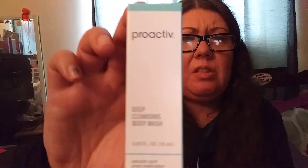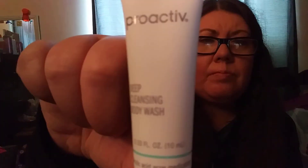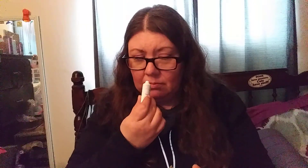Next is the Proactiv Deep Cleansing Body Wash. I didn't know they made body wash — that's kind of cool. Let's see what it looks like — tiny little thing. It doesn't really have a smell to it. Cool beans.